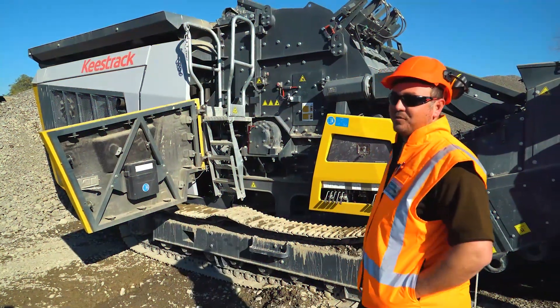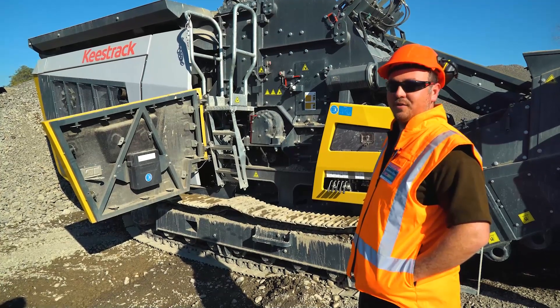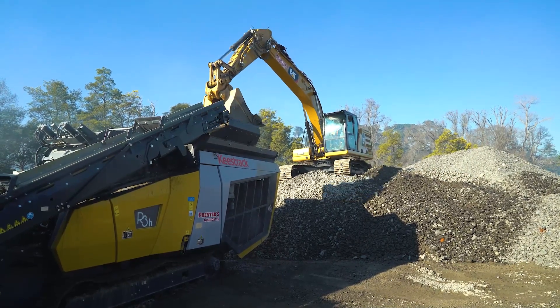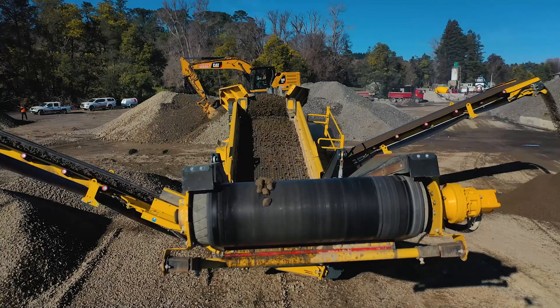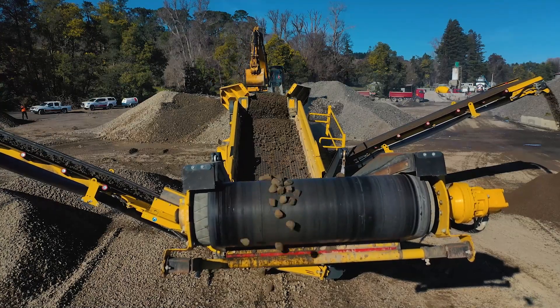The R3H comes with an interlock feature built in where you have to use a key interchange to be able to open the rotor, which is a good safety feature to have straight off the bat. All the guarding is compliant right out of the gate — we don't have to do any modifications or adjustments to that. Having a 30% larger screen box gives us more throughput and efficiency, and being able to lower it all down to ground level gives us really easy, efficient mesh changes.